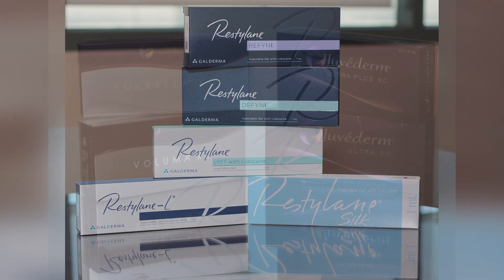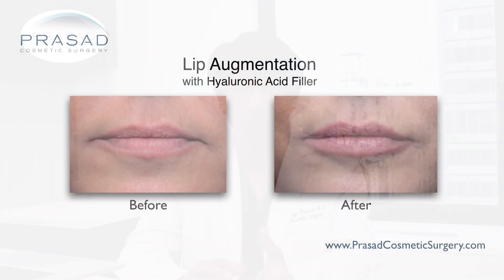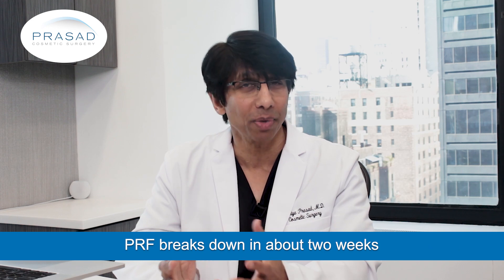One question that comes up is whether these products from your blood can be used as a substitute for a filler such as Restylane or Juvederm. PRF, or platelet-rich fibrin matrix, is a gel. However, PRF cannot be used for the indications where I would use hyaluronic acid fillers. Simply stated, the gel form of PRF does not have the same strength of a hyaluronic acid filler, and PRF breaks down in the course of about 2 weeks.